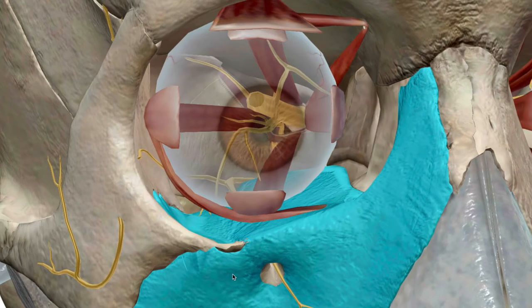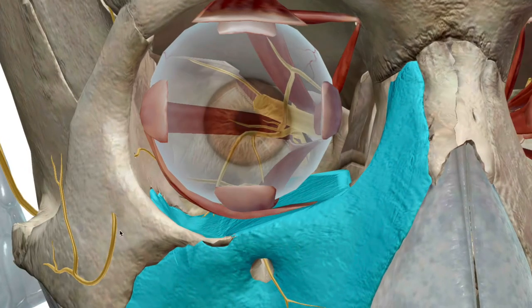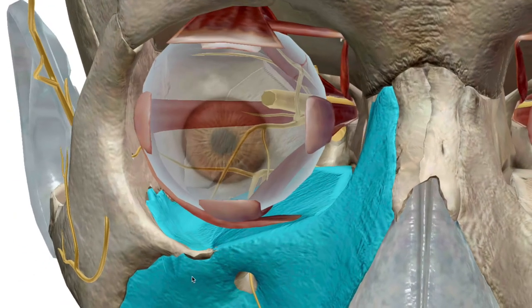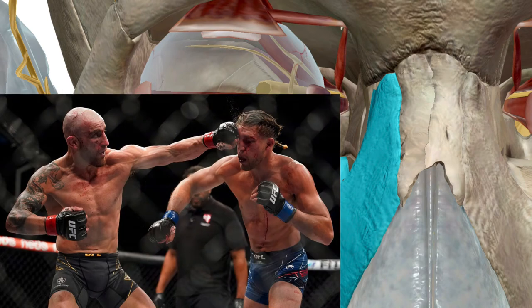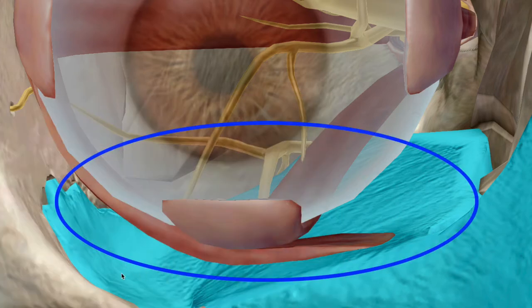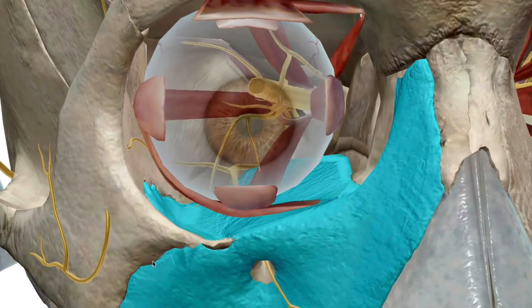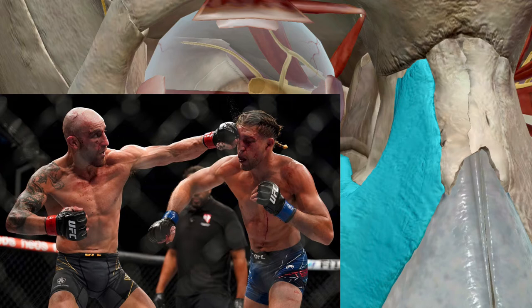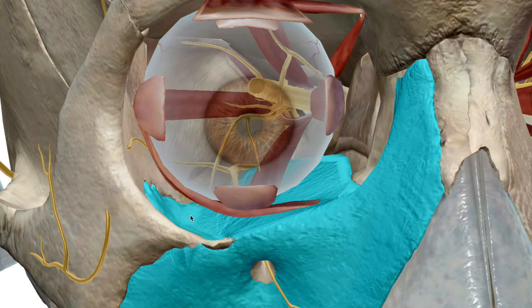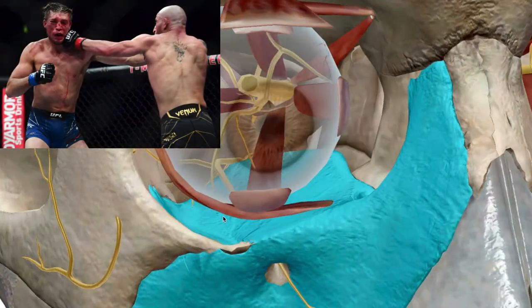One interesting feature of the maxilla is that this part of the bone — the floor of the orbital cavity — is one of the thinner bones there. So if you take a direct hit with downward pressure and the compression force is big enough, it will cause that bone to buckle, bend, or break. That's when you have what's called an orbital blowout fracture, and that specifically refers to this floor.